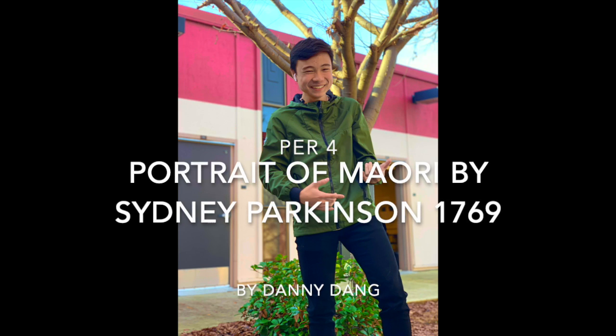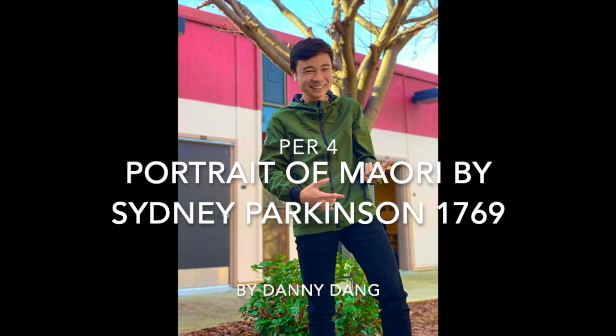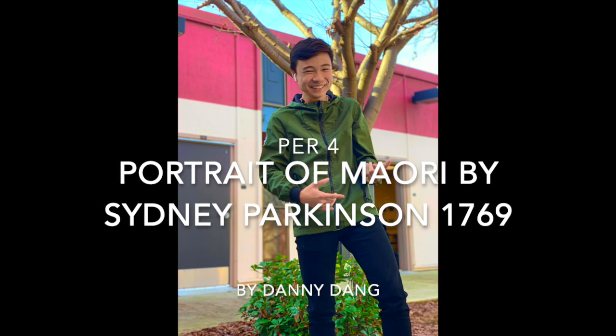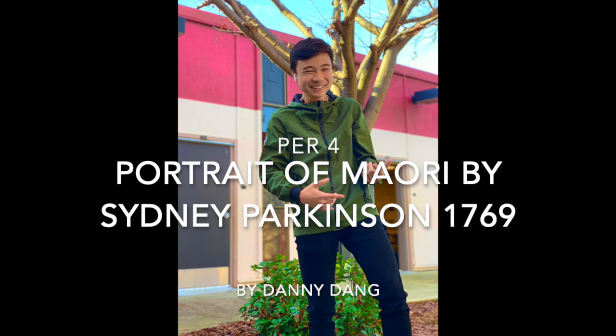Hello everyone, it's your boy Danny Dang. My project is about the Portrait of a Maori by Sidney Parkinson, made in 1769. And I'm about to spit something real quick.